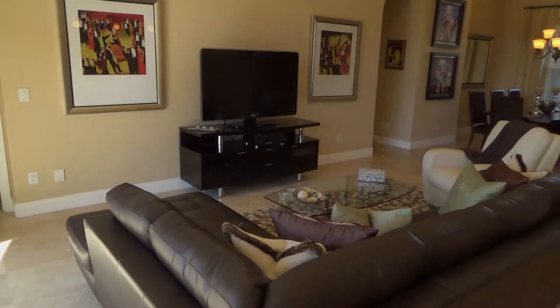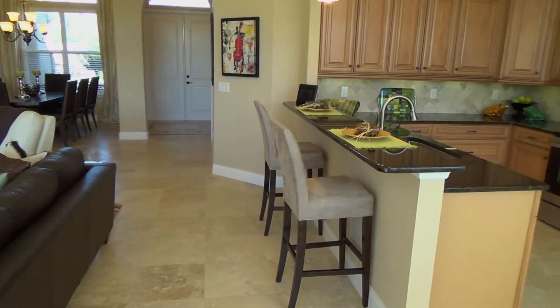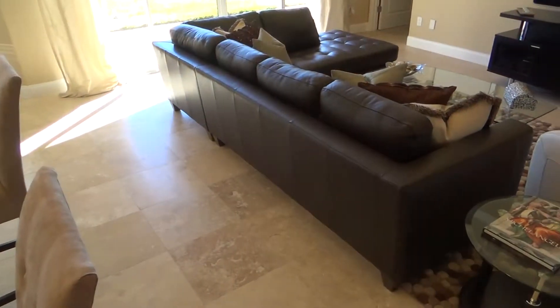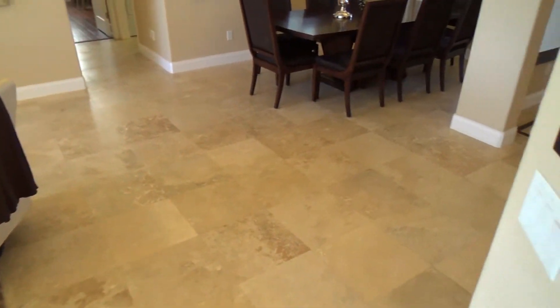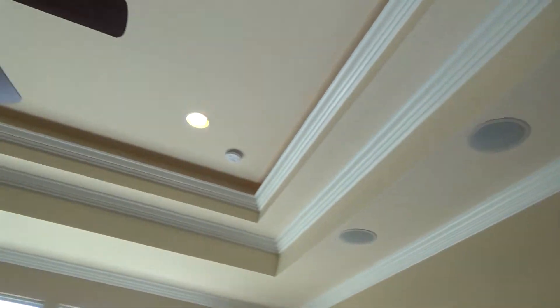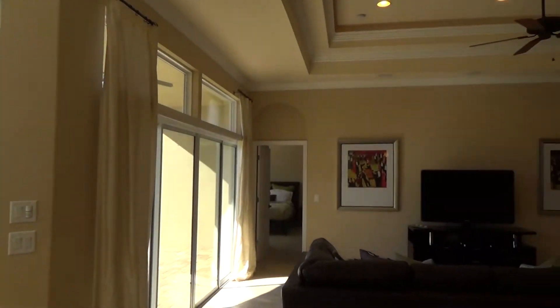Our model home is a four-bedroom home with three bathrooms and includes upgrades galore. The great room features travertine marble flooring, built-in ceiling speakers, and lots of windows to let in natural light.